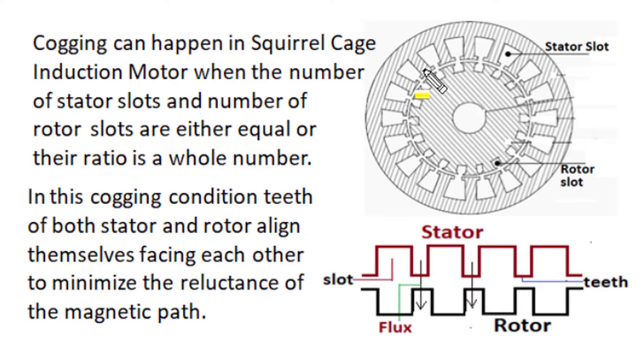Cogging or magnetic locking in an induction motor can take place when the number of stator slots and number of rotor slots are equal, or when their numbers have a whole number ratio or are multiples of each other. In such cases, there is a possibility of magnetic locking or cogging in an induction motor.